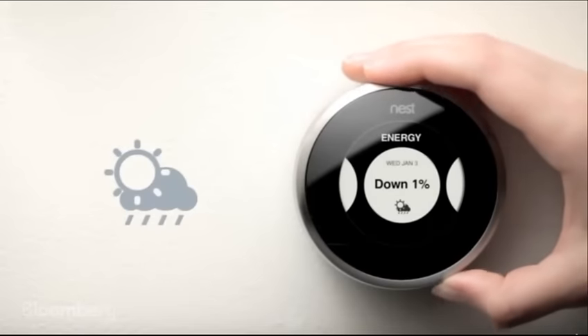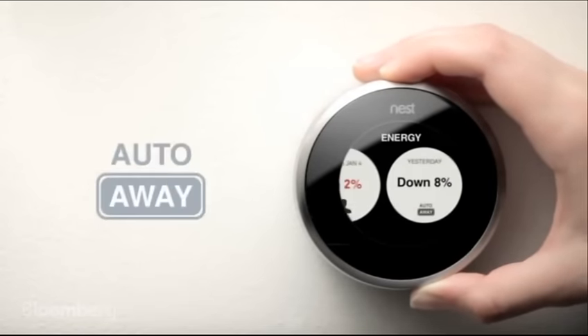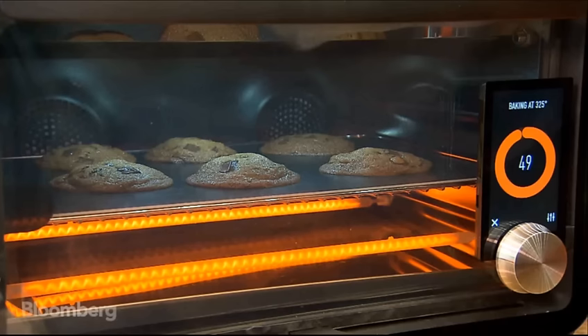How do you see this fitting into other connected products out there, like what Nest is doing, what Apple is doing? The Internet of Things as a concept is in a very early phase, and we're really excited for the next phase as things are able to start working together and become more interconnected.